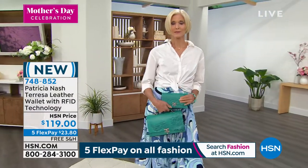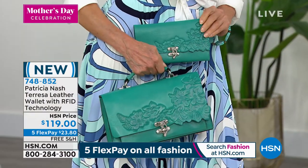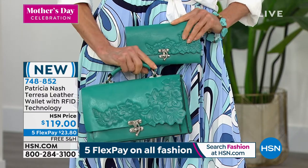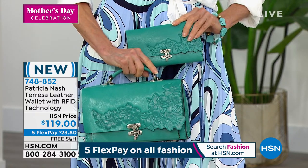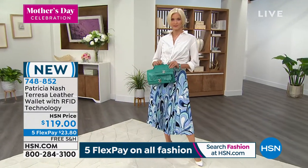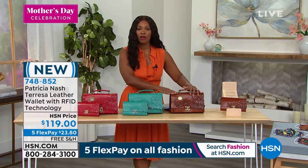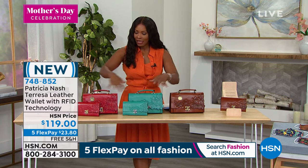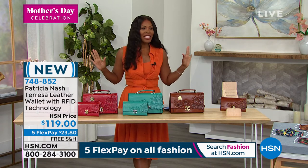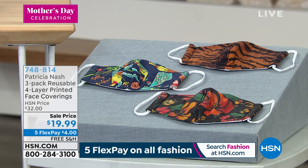This is a really special piece — there's not many of them made, so I really wouldn't delay. This is one of those special pieces you don't want to miss. At item number 748-852, this is free shipping with five flex payments of $23.80. We've already sold out of the tan, but we still have the others. If you want to match it with the bag we had earlier, enjoy coordinating!